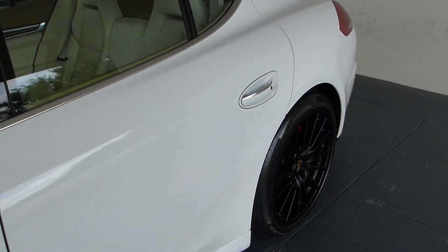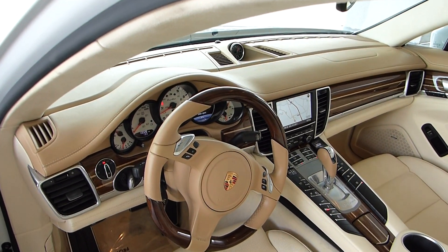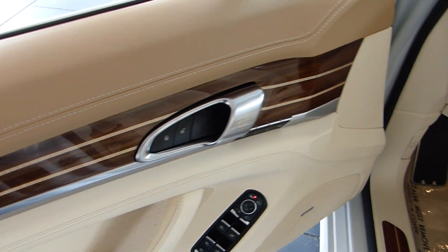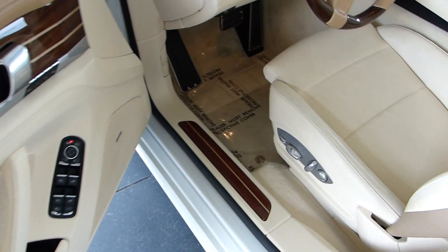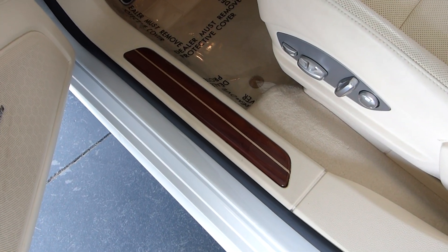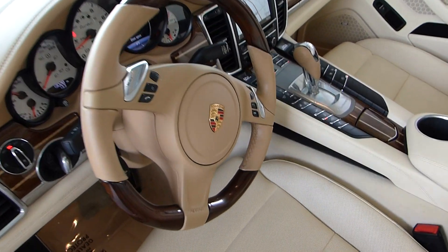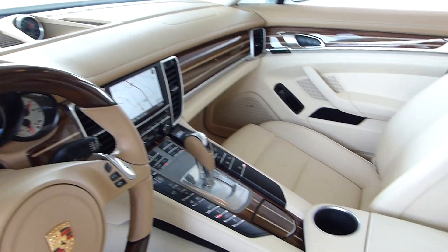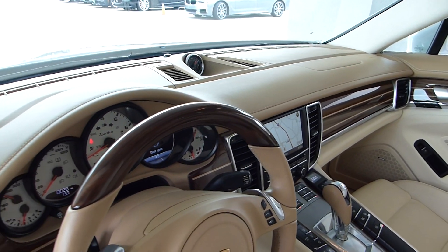Now let me show you this gorgeous interior. Just beautiful, so well-appointed. Look at this inlaid wood, and something we very rarely see that looks super good is the inlaid wood in the door seal there as well. You have your Tiptronic, your PDK, your navigation, heated seats, Bose Premium Sound, and your Sport Chrono.